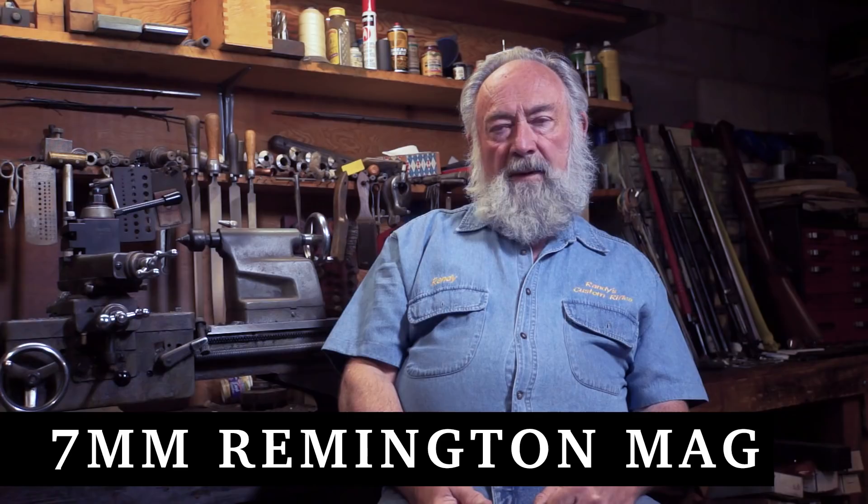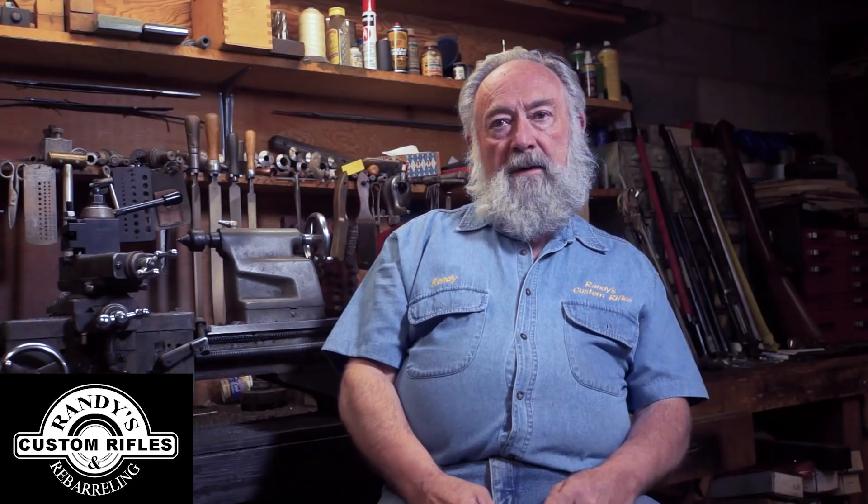We're going to talk about how the 7mm Remington Magnum came to be. Les Bowman, the rifle expert and test expert living west of Cody, Wyoming, about 40 miles on a small ranch that he had, guided many, many elk hunters into the high country of Wyoming, sheep hunters, grizzly hunters and so forth.